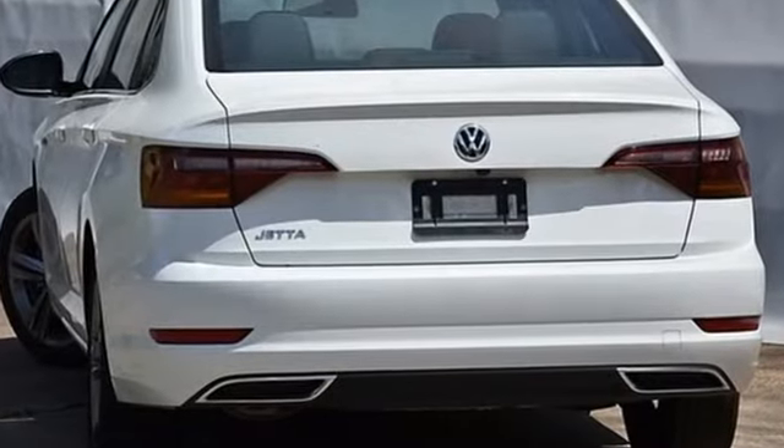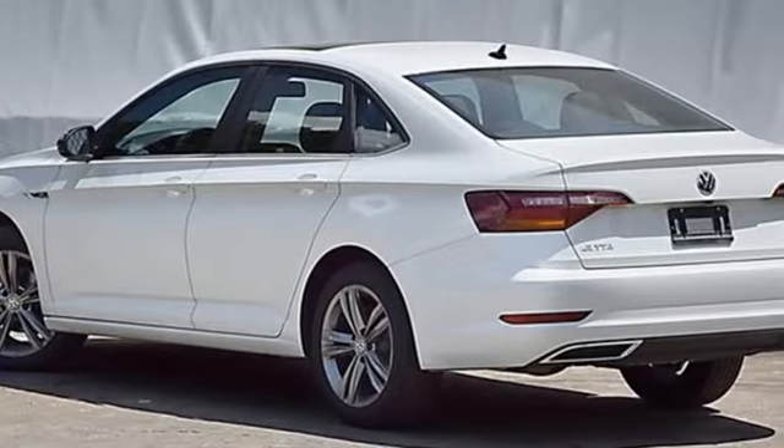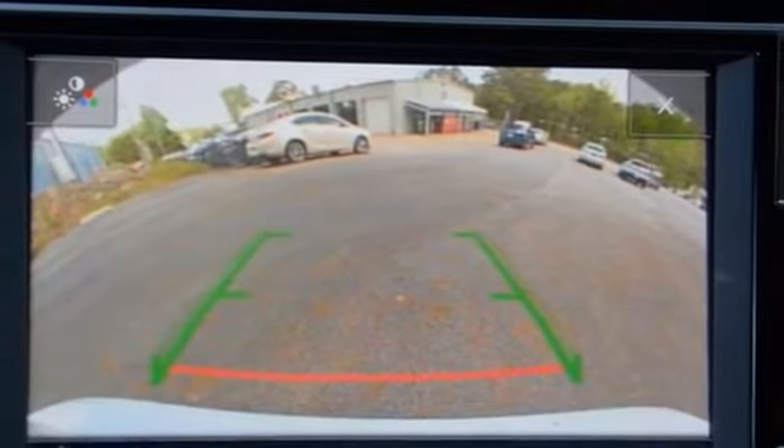Bluetooth streaming audio, VW Carnet App Connect, Climatronic Dual Zone Climate Control, VW Carnet Selective Service Internet Access, and front heated bucket seats.